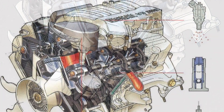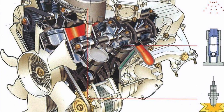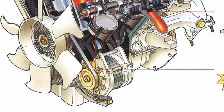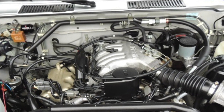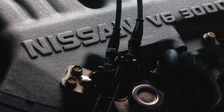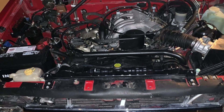Starting around 1990, the VG30E became available, producing 153 horsepower and 180 lb-ft of torque. Note that the V6 engine option was not available on 1996 and 1997 model year trucks, since that engine did not pass emissions requirements.